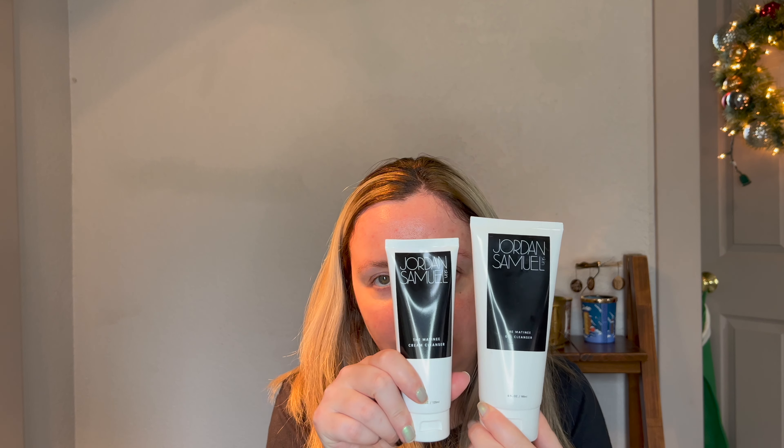I just really love the simplicity of it and the texture. It's not like a thick gel that makes you feel like your skin is drying out. It's pretty gentle, but not quite as gentle as the cream one. The Matinee Gel is in the 6 oz, and the cream is 4 oz.